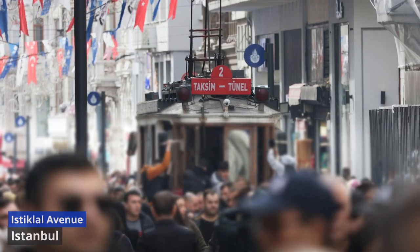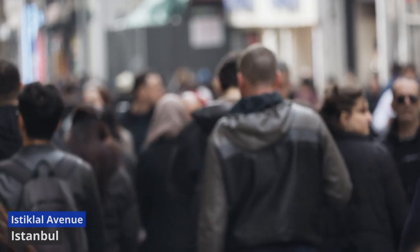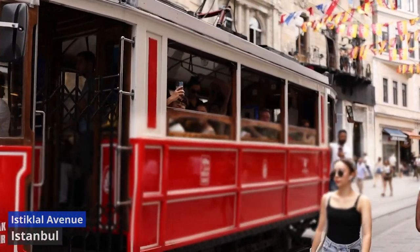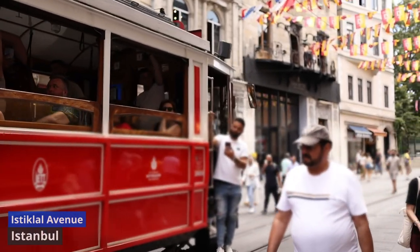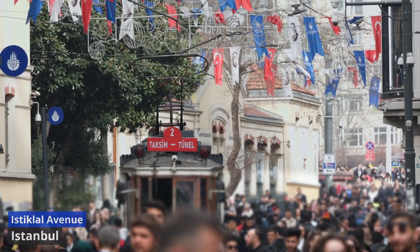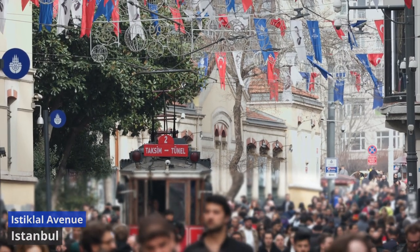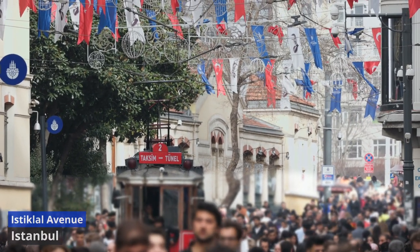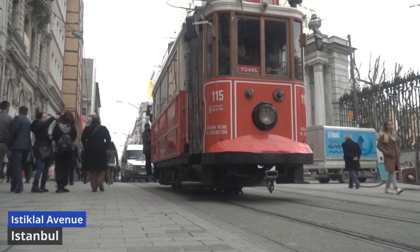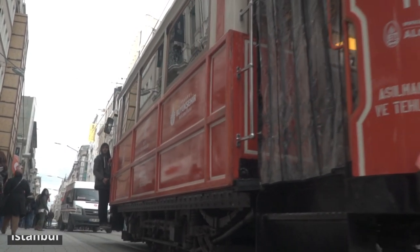Strolling along Istiklal Avenue is a sensory journey, where the rhythmic melody of street musicians mingles with the aroma of freshly baked simit, a Turkish sesame bread ring. The avenue is a testament to Istanbul's cosmopolitan character, with architecture ranging from art nouveau to neoclassical, housing boutiques, galleries, and cultural institutions. At its northern end, the historic Taksim Square beckons, serving as a central gathering point for locals and visitors alike. Istiklal Avenue's nostalgic red tram adds a touch of charm, traversing the bustling street and embodying the spirit of Istanbul's dynamic energy. Whether exploring during the day or succumbing to the allure of its vibrant nightlife, Istiklal Avenue captures the essence of Istanbul's modernity while preserving the echoes of its storied past.